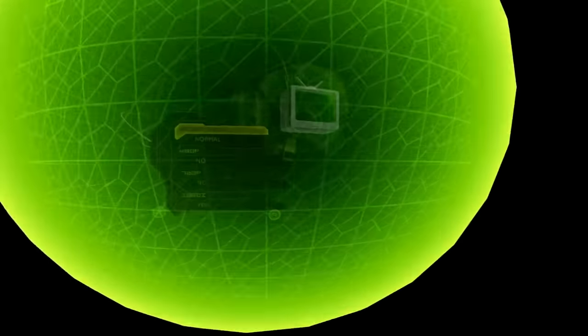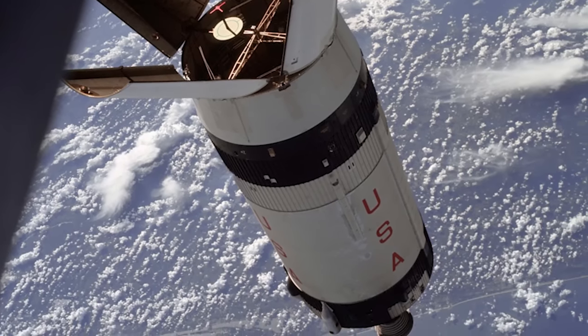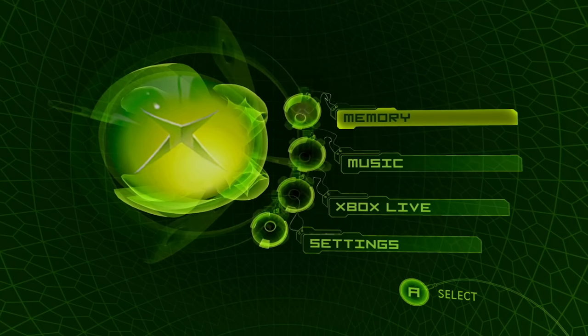There was this really interesting Easter egg where if you were idle for a certain amount of time, you could hear these whispers, which were actually recordings from the Apollo missions. The first time we heard this, it was probably really terrifying, but also a really cool thing. And knowing about it nowadays, it's a cool little thing that they had hidden in the dashboard.